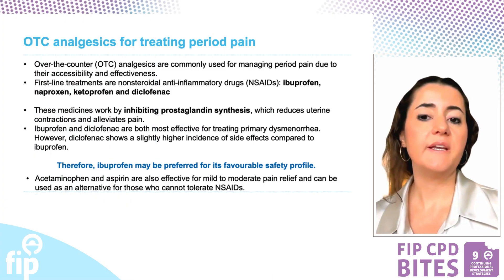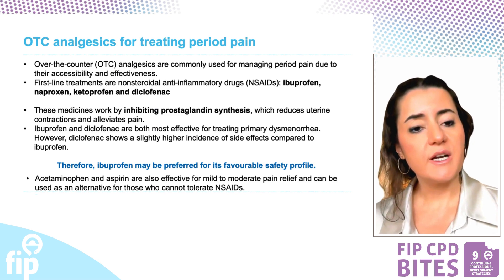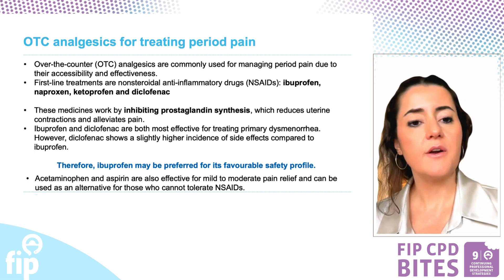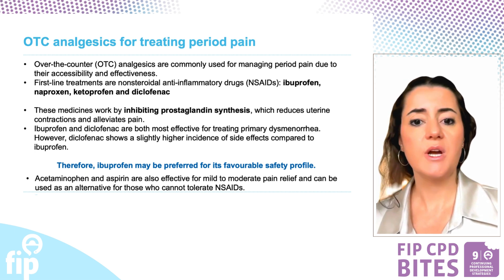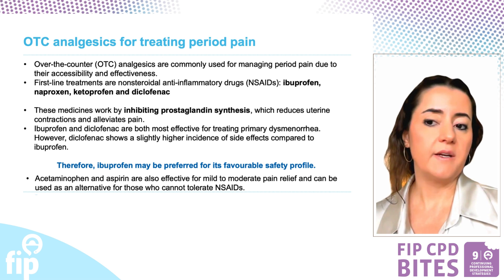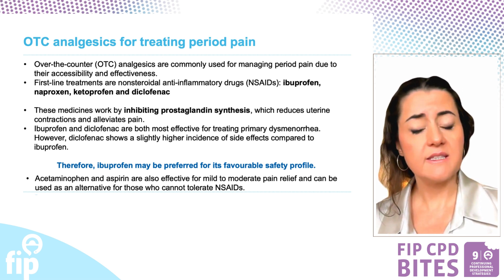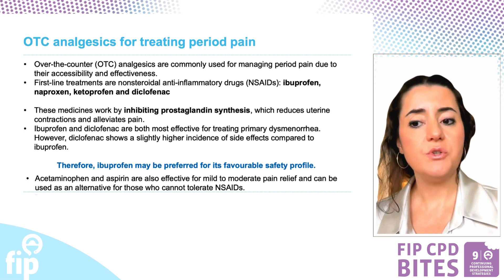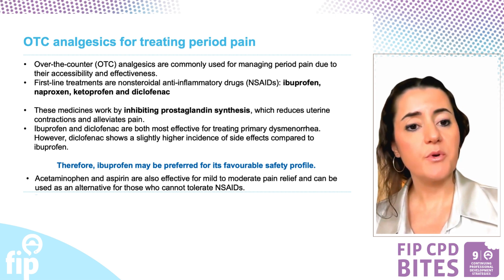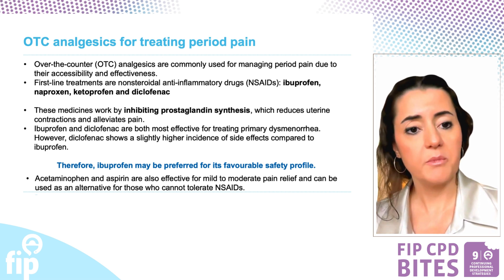Over-the-counter analgesics are widely used for managing period pain due to their accessibility and effectiveness. The first-line treatments are non-steroidal anti-inflammatory drugs such as ibuprofen, ketoprofen, naproxen, and diclofenac. These medications work by inhibiting prostaglandin synthesis, which helps to reduce uterine contractions and alleviate pain. Among these, ibuprofen and diclofenac are particularly effective for primary dysmenorrhea.